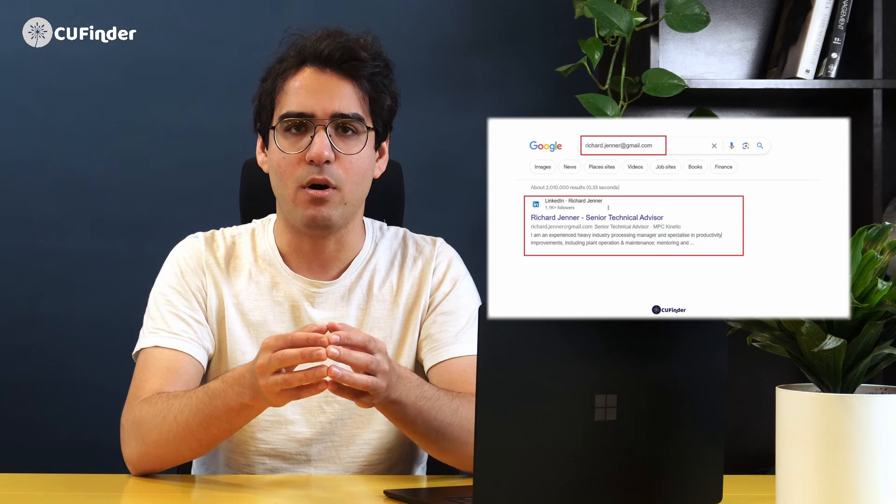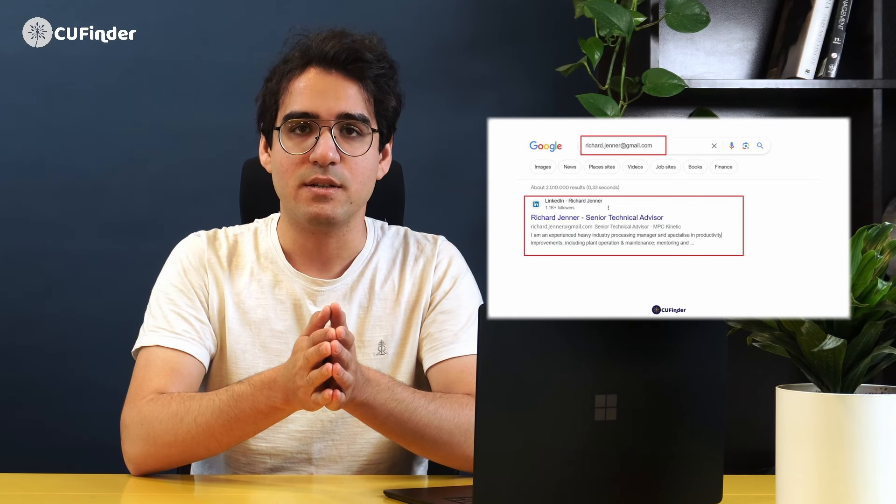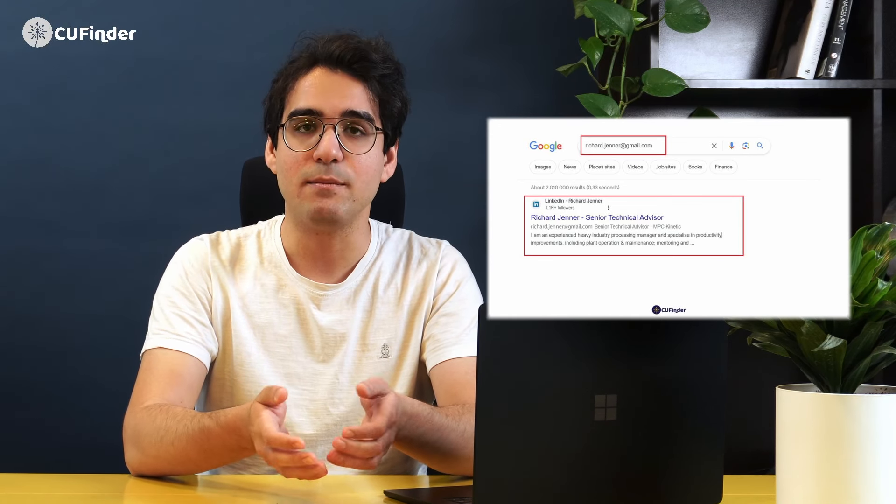First off, you can simply Google it. Pop that email address in the search bar and see what comes up. Sometimes you might find the person's name, social media profiles, or even their job title. It's a quick and easy way to get some basic info.